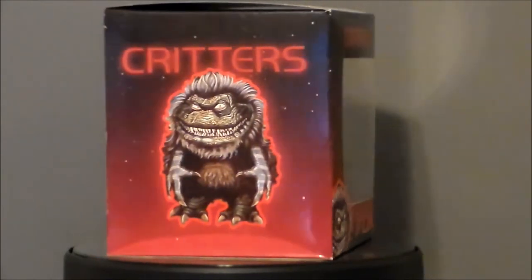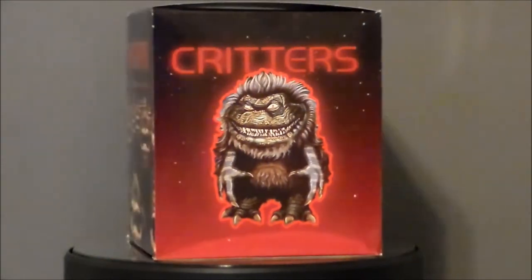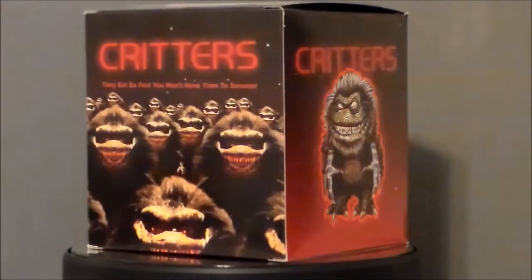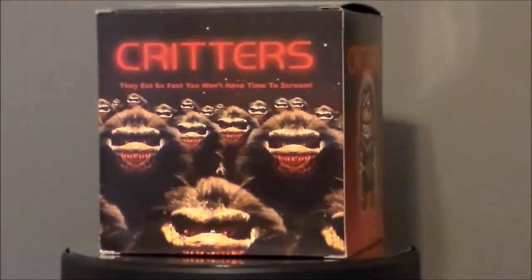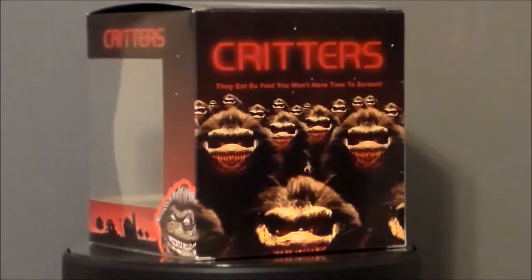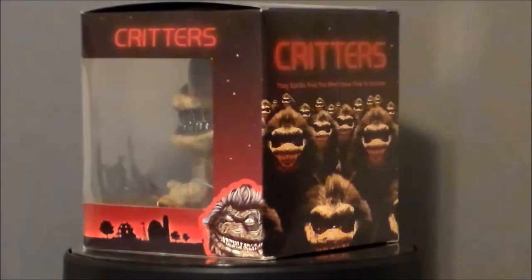This is the New York Comic Con 2017 exclusive Krite vinyl figure, version 2. The first one was kind of white and gray. This one just looks more like they did in the movie than the first one did.